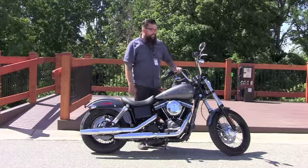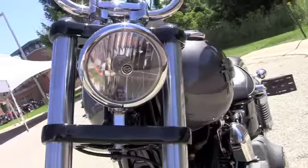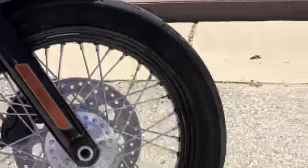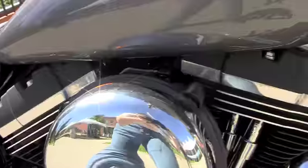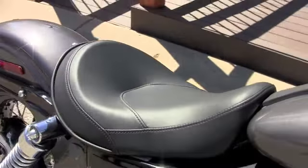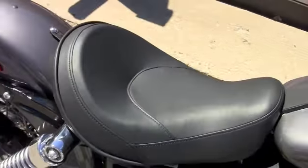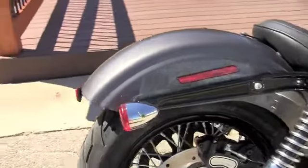We're going to start up at the top here — got ape hanger handlebars looking cool out on the streets, single headlight, black laced wheels down there, got the dark custom motor. All going back here: comfort seat, redesigned for this year, a little more comfortable, solo seat, and also got this Bob fender for that classic look.